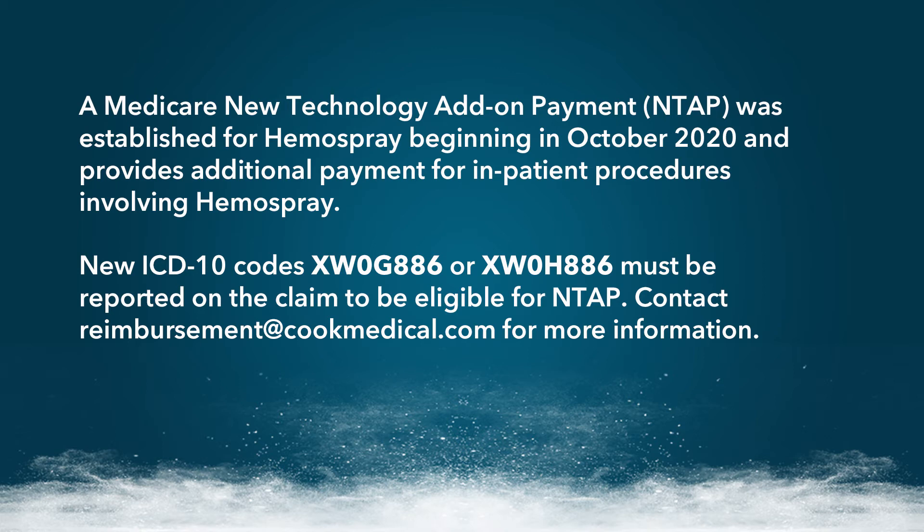NTAP — N-T-A-P — is the specific CMS code that institutions and facilities can use. Depending on hospital costs and DRG payment amounts from CMS, hospitals can potentially receive up to $1,600 in additional reimbursement for use of Hemospray. This is specifically pertinent to the North American continent, and new ICD codes were created by CMS specifically for Hemospray, which must be reported by the hospitals.